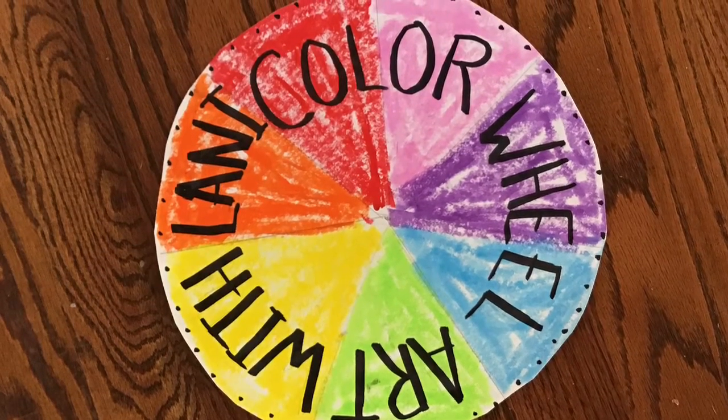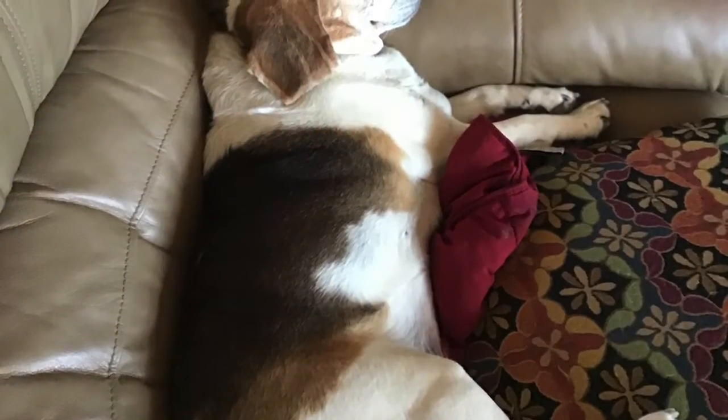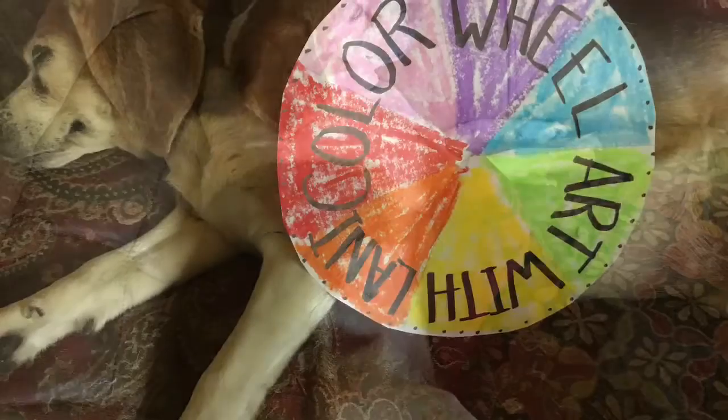Today in art, Lainey wants to make a color wheel. Oh no, Lainey's sleeping right now. I hope she wakes up soon. Looks like we'll have to go on without her.